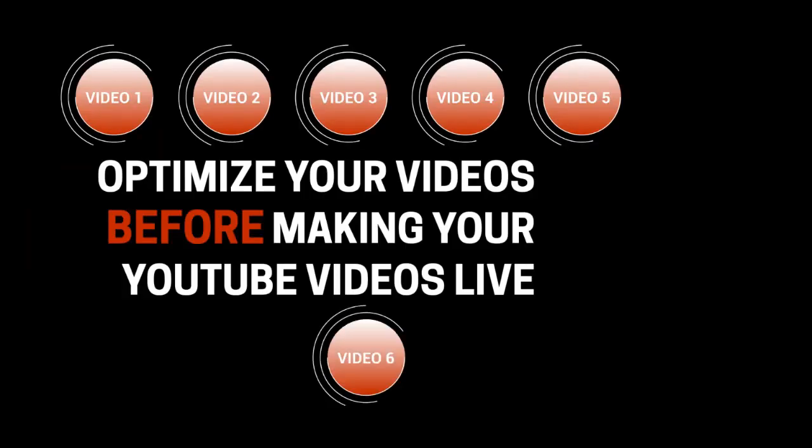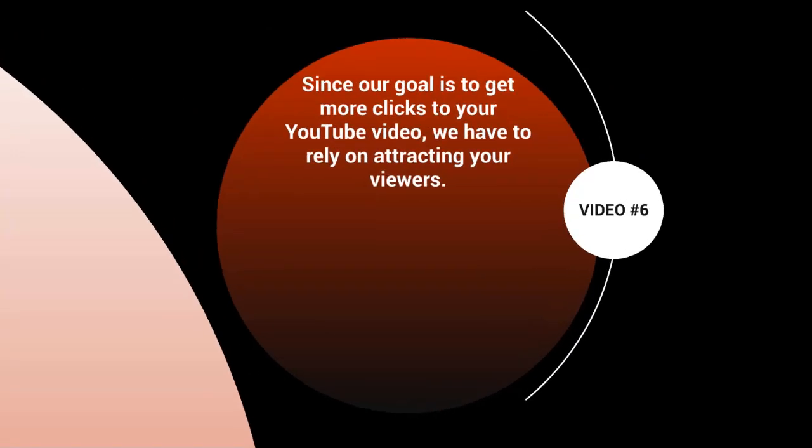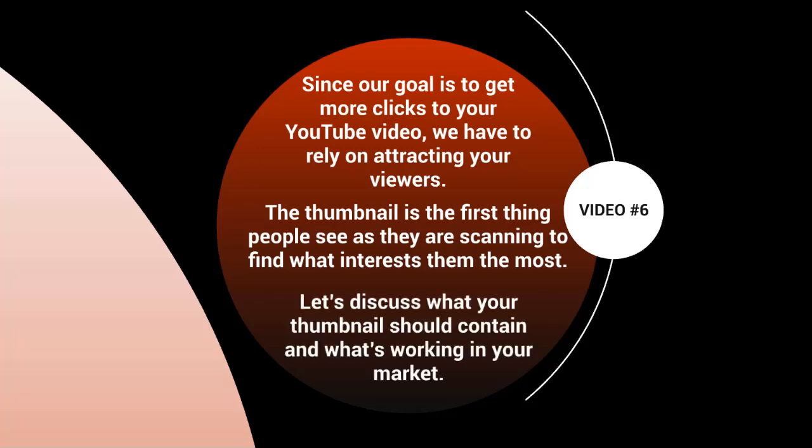Welcome to video six. Let's talk about your thumbnail and why it's important. Since our goal is to get more clicks and views, we have to attract viewers. The thumbnail is the first thing people see as they scan search results. When you type a keyword into YouTube, you see results with thumbnails, titles, and descriptions — that's the first impression. Let's discuss what your thumbnail should contain and what's working in your market.